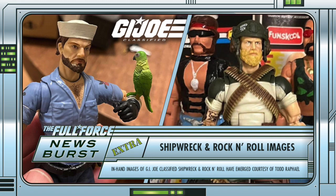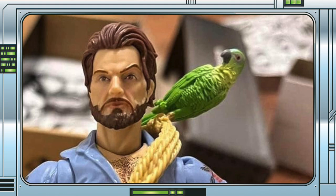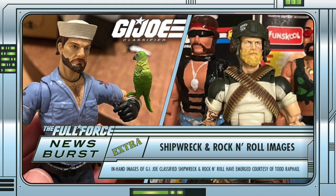Anyway, what do you guys think? Are you excited to see these showing up? Who is your favourite between the two? Why does Polly look drunk in this picture? Let me know in the comments below.